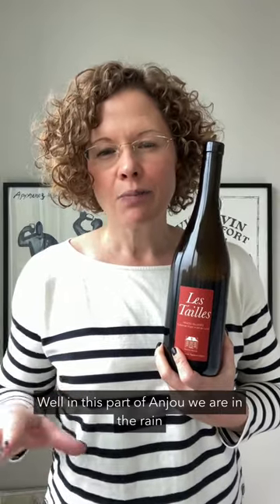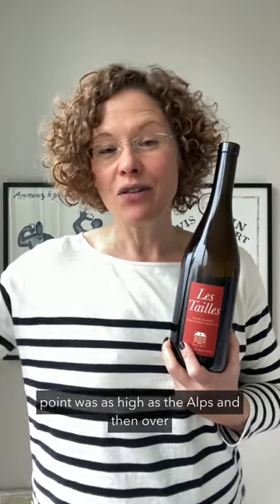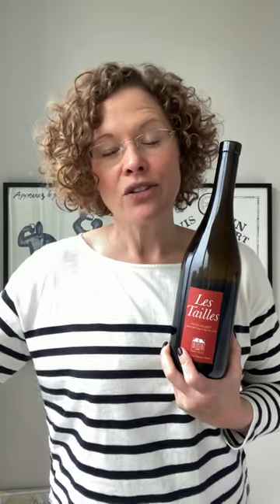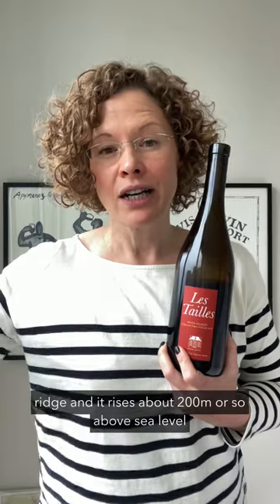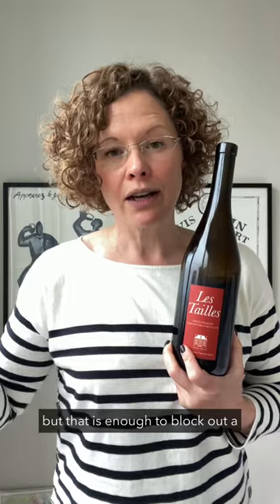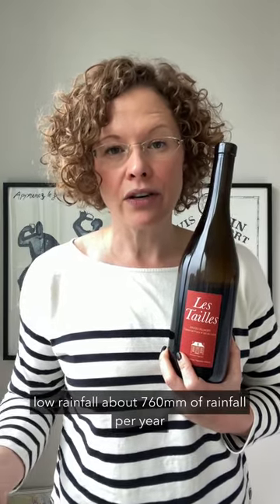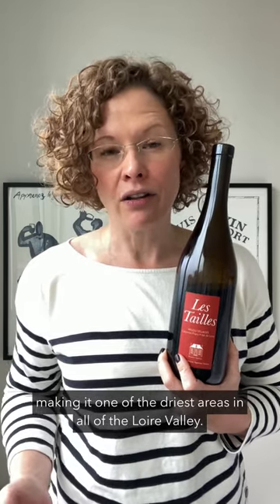So why is this? Well in this part of Anjou, we are in the rain shadow effect of the Massif Armoricain, which is this ancient mountain range which at one point was as high as the Alps, and then over the course of 400 or so million years it became weathered down to now around 200 or so meters in most parts. So southwest of the city of Angers, there's this ridge and it rises about 200 meters above sea level, but that is enough to block out a good chunk of the moisture that would otherwise be coming in off the Atlantic Ocean. As a result, this part of Anjou receives relatively low rainfall — around 760 millimeters per year — making it one of the driest areas in all of the Loire Valley.